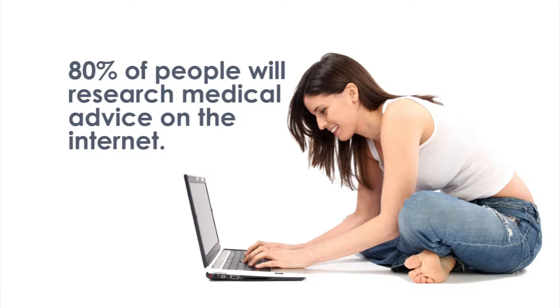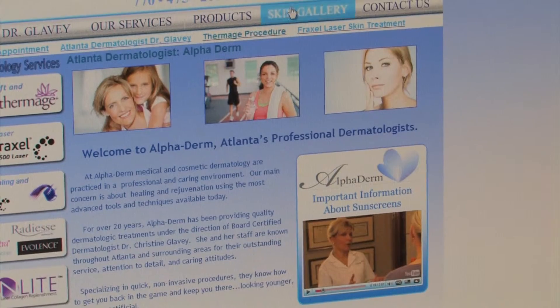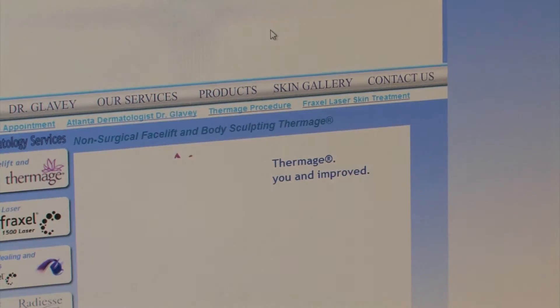Did you know that 80% of people seeking medical advice will do research on the internet? Aside from your own waiting room, the other key place to increase your practice's business is on your website.